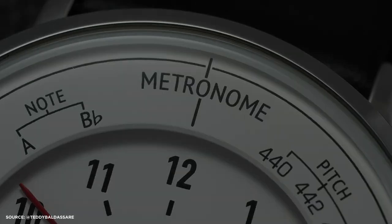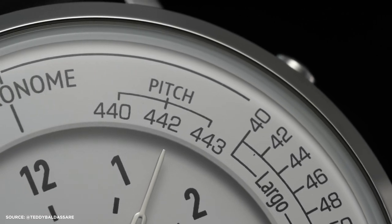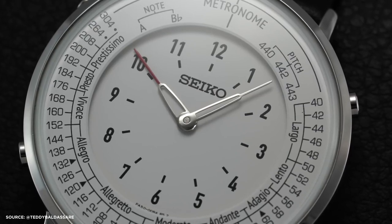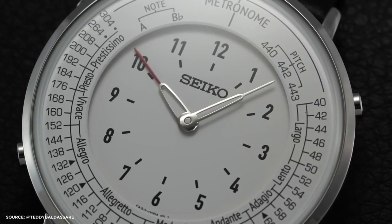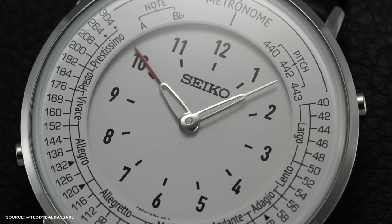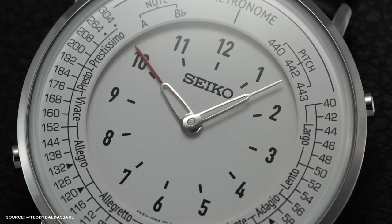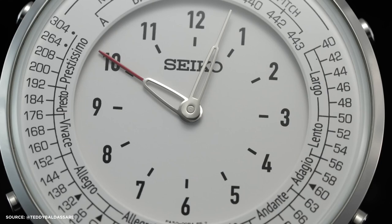Overall, the Seiko SMW6 metronome watch presents a quirky yet refined aesthetic, complemented by its unique function. It's undeniably fun to observe the minute hand's movement synchronized with the metronome. Despite its distinctiveness, the watch remains functional and legible, effectively balancing its playful aspect with its primary purpose as a timekeeping device.